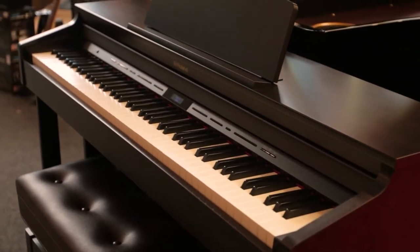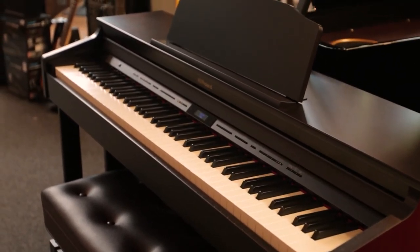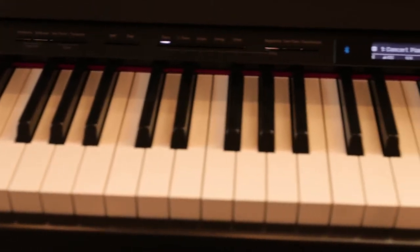The Roland HP601 has a beautiful elegant cabinet which is still nice and compact. The HP601 — the technology in it — you still have that nice authentic piano sound, that piano feel.